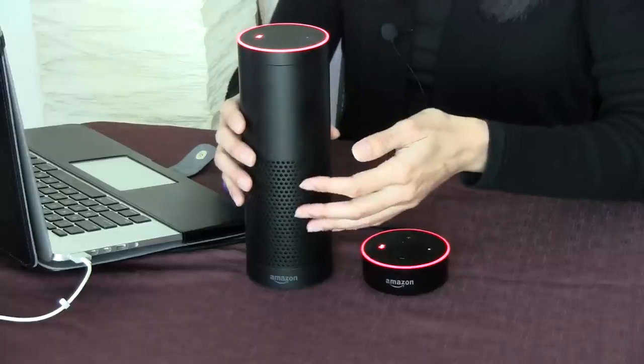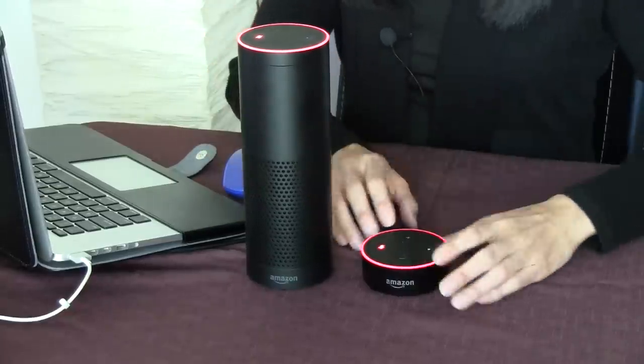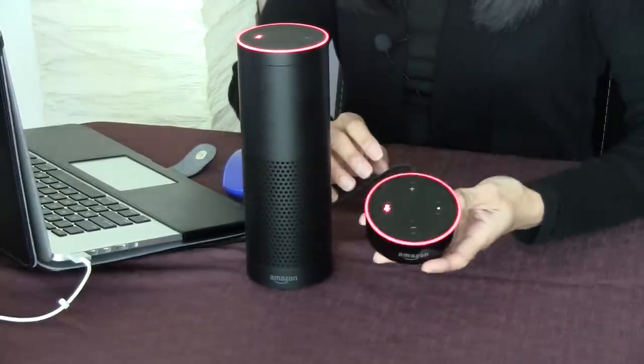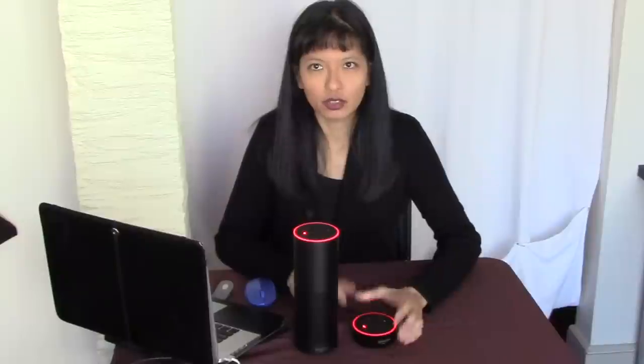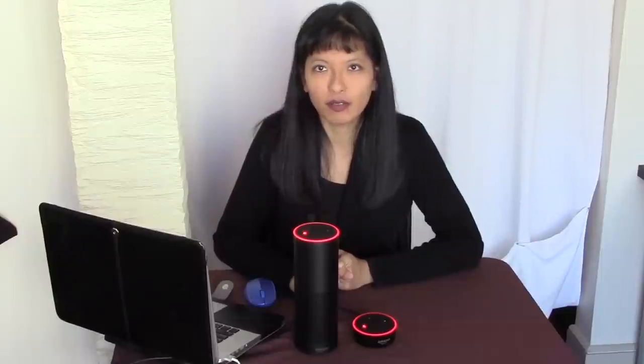So here with me I have the full-size Amazon Echo, and then I also have the Amazon Echo Dot device. Before we get started, just a couple of notes. One, this is not a paid endorsement — I do not get paid by Amazon to make these videos.